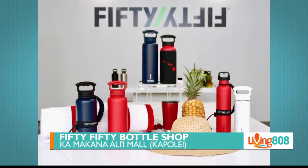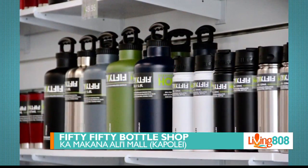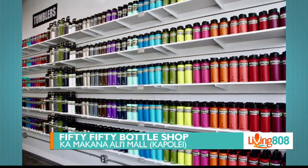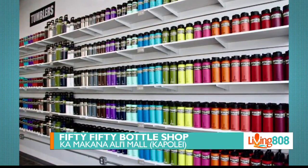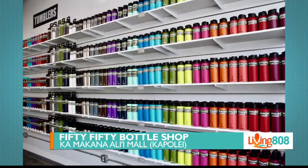They've also got growlers, tumblers, coffee, tea, and accessories. Their huge selection of bottles and accessories come at a great price. They're conveniently located at the Kamakana Ali'i Mall, and their staff is ready to help you with all your hydration needs.